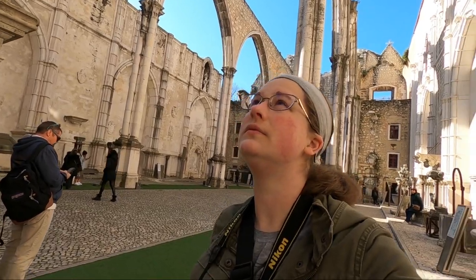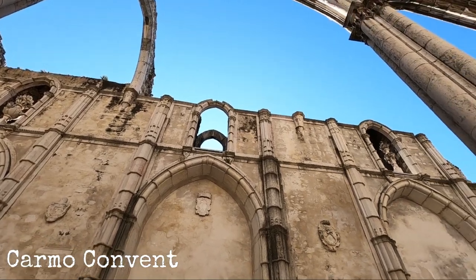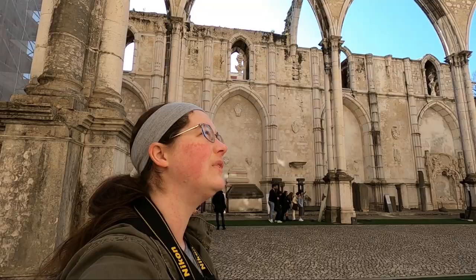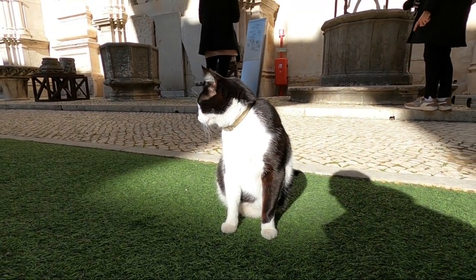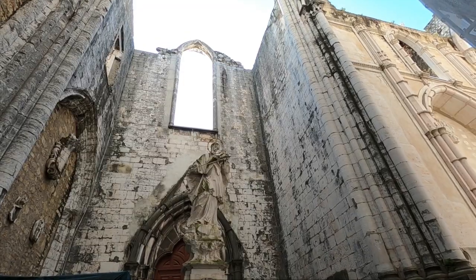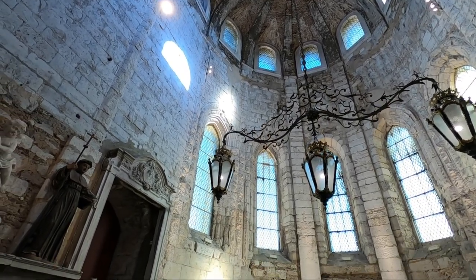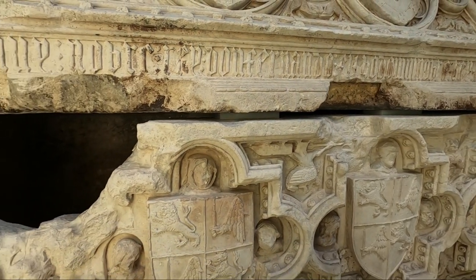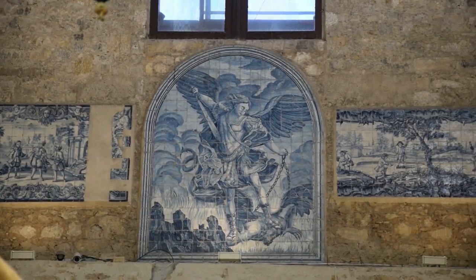Next I popped into the Carmo Convent, which was partially destroyed in an earthquake in 1755. They even have a resident cat that is super friendly and so cute. The archaeological museum here has a lot of artifacts, but I mostly just love the building's architecture. The museum is 5 euros or included with the Lisbon card — I definitely suggest checking it out.